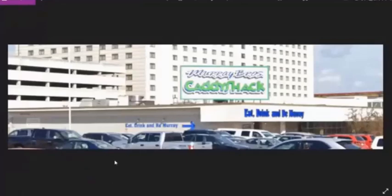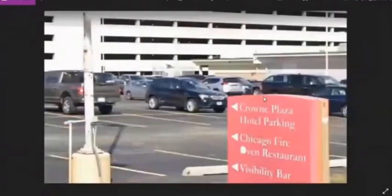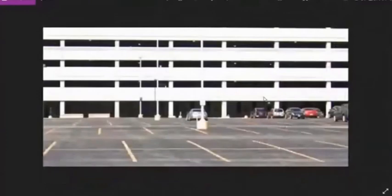See all these things up here? Those are units, machines, whatever you want to call them, that have to do with anything from the coolers, the freezers, the air conditioning, stuff like that.